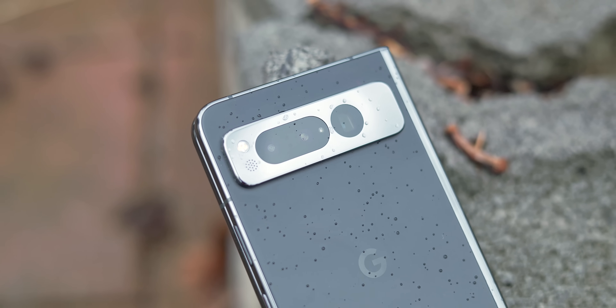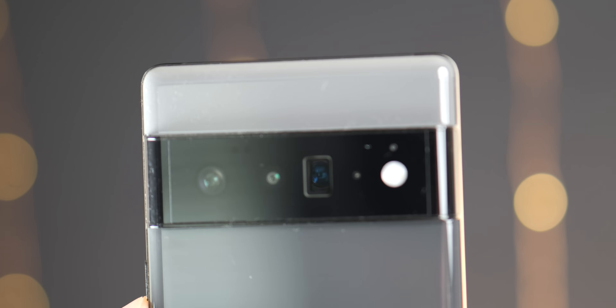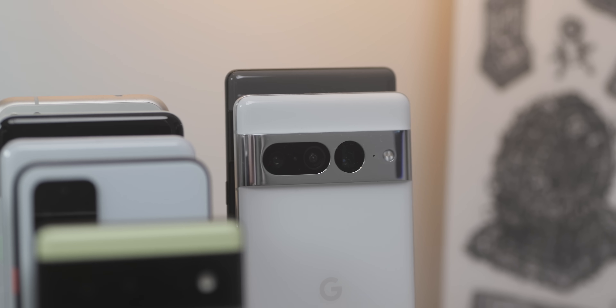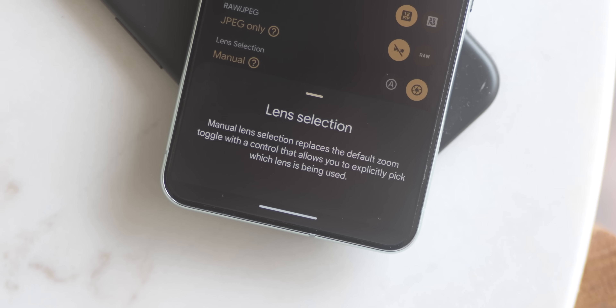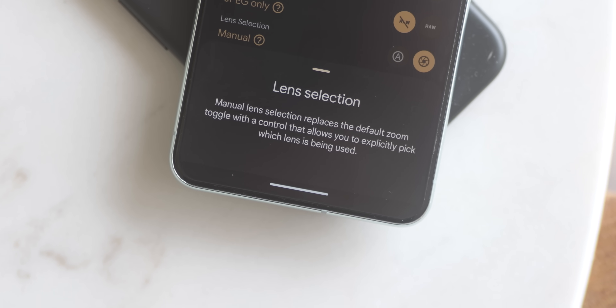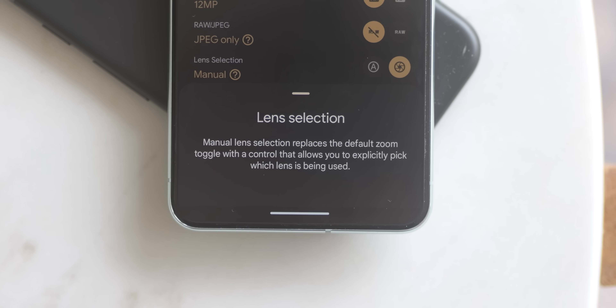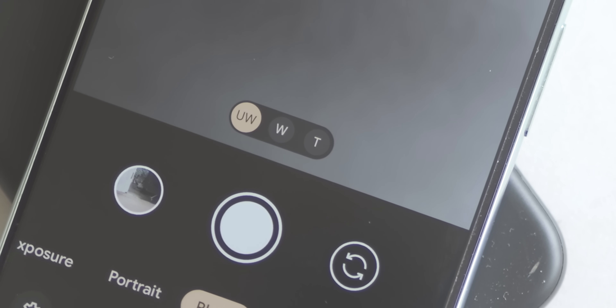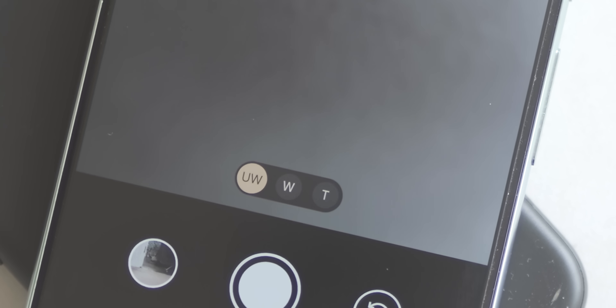Speaking of extra camera features, if you have the Pixel Fold, Pixel 6 Pro, or 7 Pro, you're getting a bit of the pro camera mode found on the Pixel 8 series with this June Feature Drop. You can now manually select the camera lens while taking photos, providing greater control over capturing specific images and getting the shots you want. It's not the full pro mode, but it's a really nice addition.